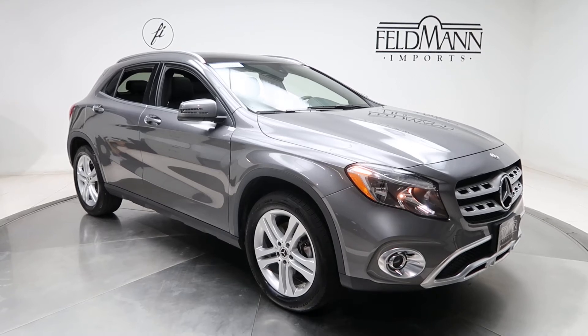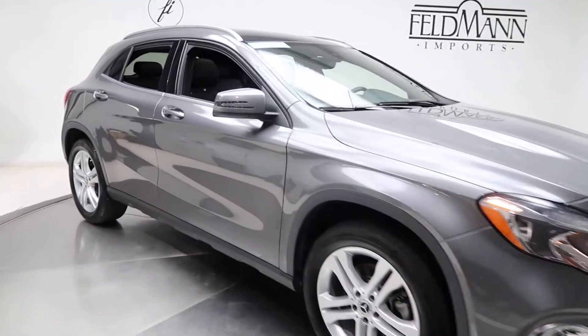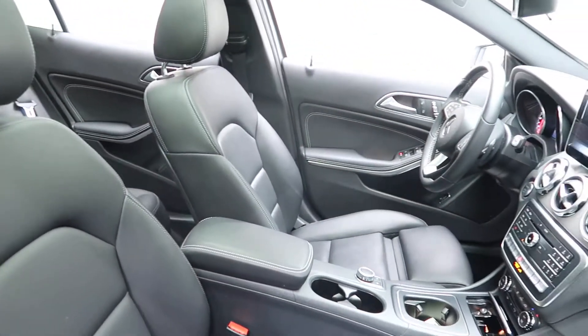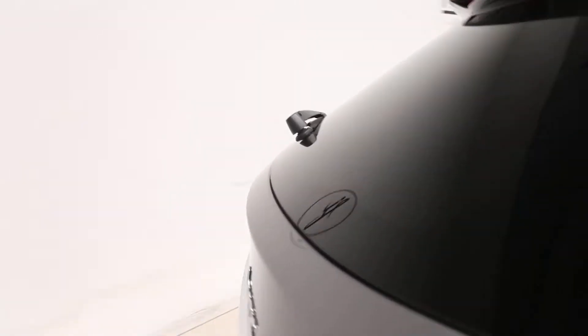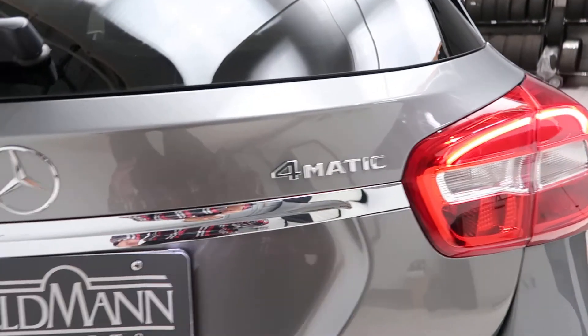This one does come with 18-inch 5-spoke alloys. The tires are in good condition. A black MB-Tex interior. Panorama sunroof. Coming around back, we've got our GLA 250 4MATIC badging.